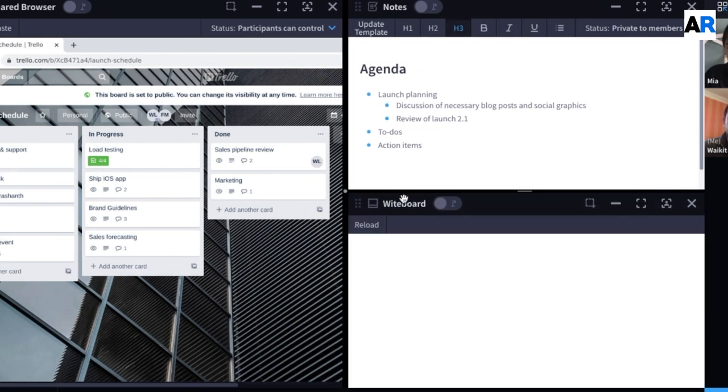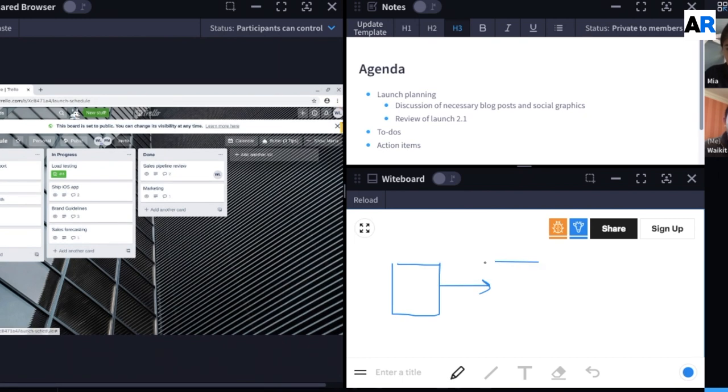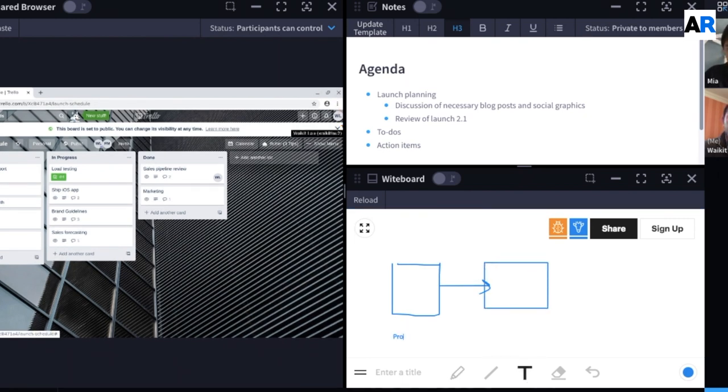The Shared Browser solves a lot of the inherent challenges with screen share. In screen share, you can see but you can't touch. We allow everyone in the collaboration session to be able to edit and co-control.